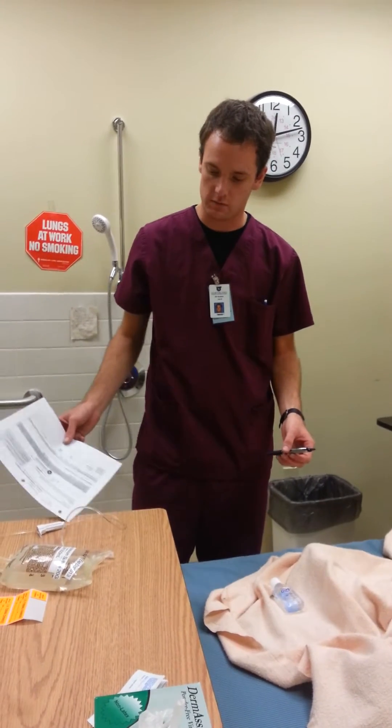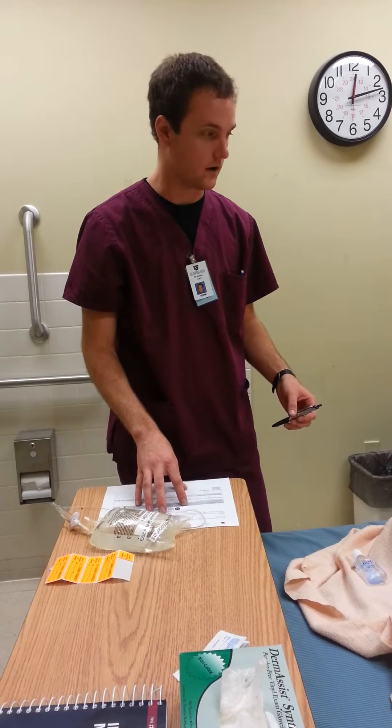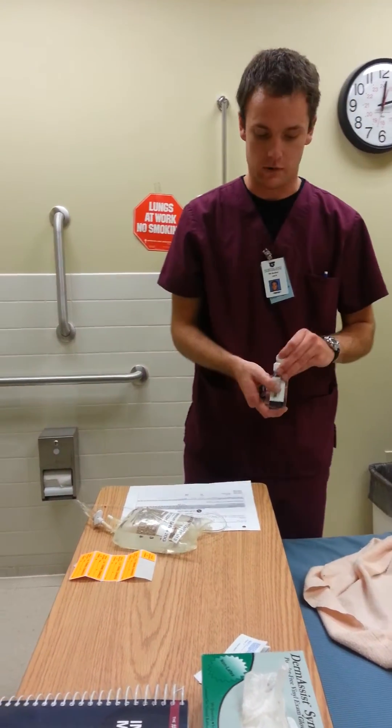Mr. Smith, if there's anything else we can get for you, please don't hesitate to call us. I'll wash my hands.